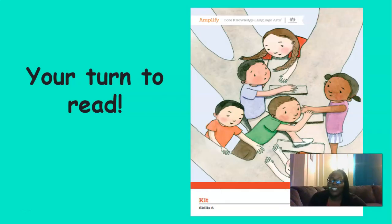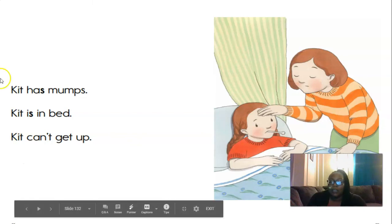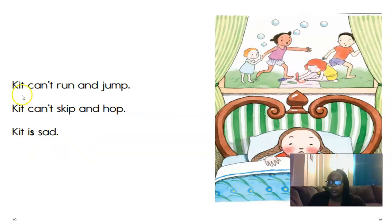Now it's your turn to read with me. Take out your pointer fingers — we're going to read from left to right. Kit has mumps. Kit is in bed. Kit can't get up. Kit can't run and jump. Kit can't skip and hop. Kit is sad.